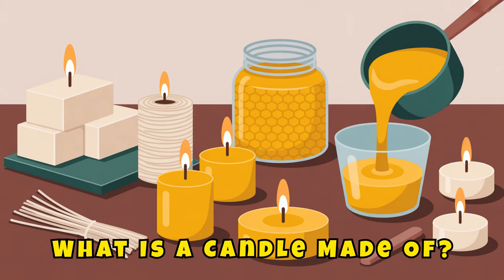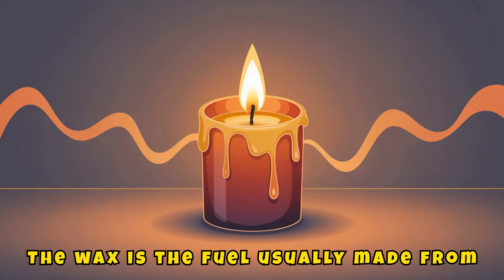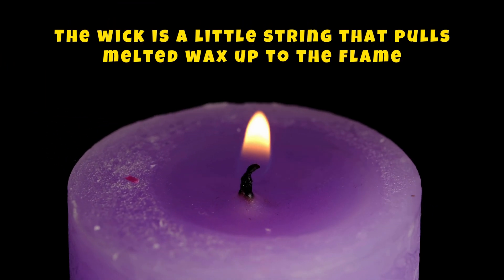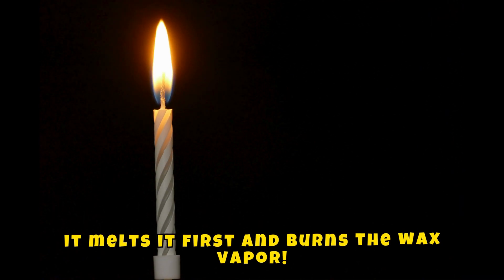What is a candle made of? A candle is made of two important parts: the wax and the wick. The wax is the fuel, usually made from paraffin, soy, or beeswax. The wick is a little string that pulls melted wax up to the flame. The candle doesn't burn the solid wax — it melts it first and burns the wax vapor.